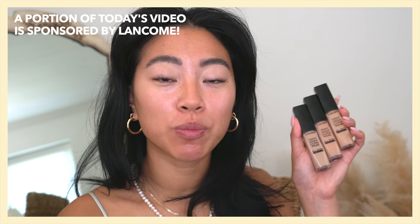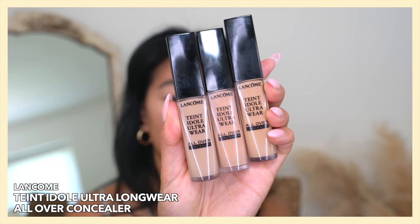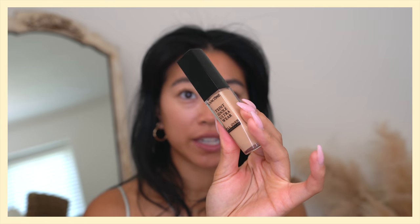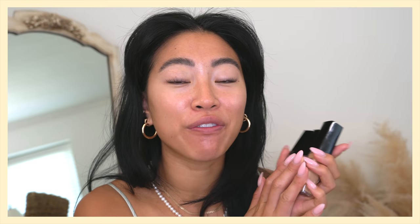A portion of today's video is sponsored by Lancôme, and they did launch a new concealer — this is the Lancôme Teint Idole Ultra Long Wear All Over Concealer. I've been using this concealer a lot. If you saw my last full coverage foundation routine video, I actually used this concealer in that video but didn't really showcase it. It's officially launched now and it's been living in my makeup bag for the last two months. Big thank you to Lancôme for sponsoring a part of this video.